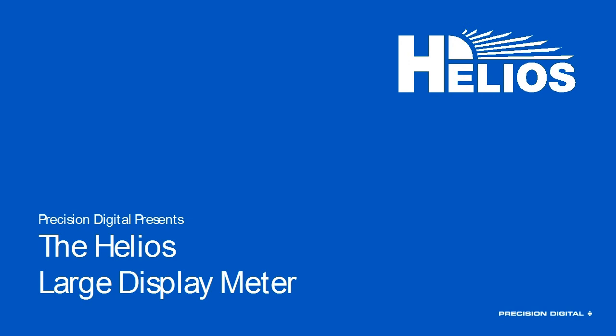During the next half hour, we will be going over the unique features that set the Helios apart from every other large display on the market, and we're also going to take a look at some real-world applications that the Helios would be perfect for.